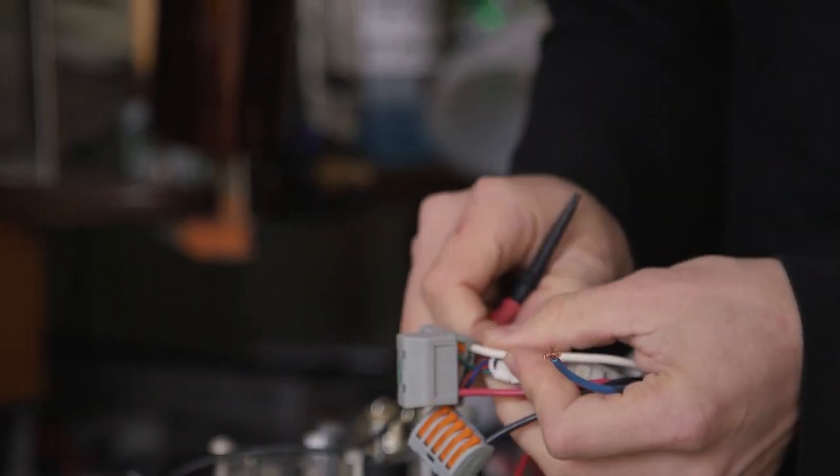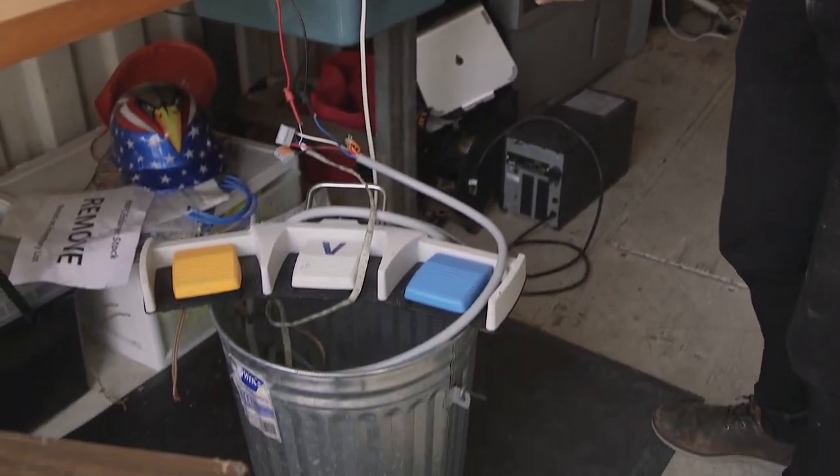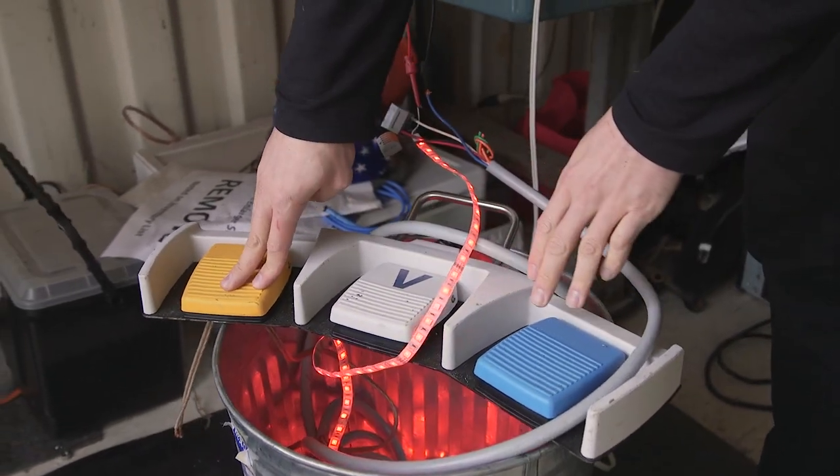So this is a combination of three things I found in the dump: this classic galvanized steel trash can, a bunch of three-color LED strip, and these pedals that were from a medical device.